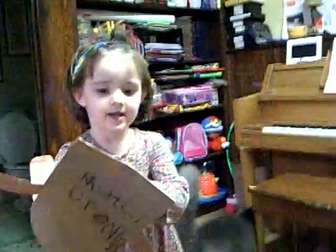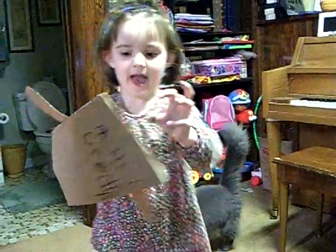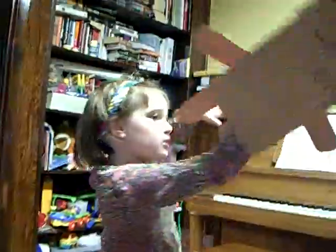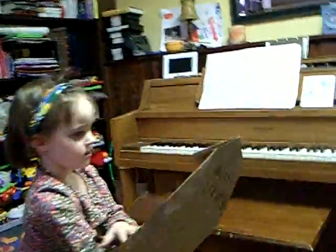Really? That's what I made. Wow, what is it? A flying cow. Is it Superman? No, it's a flying cow. Oh, a flying cow.